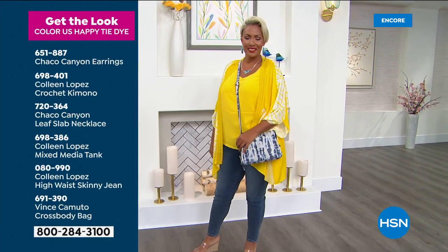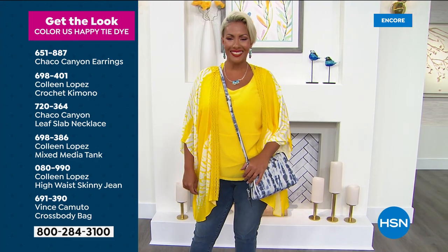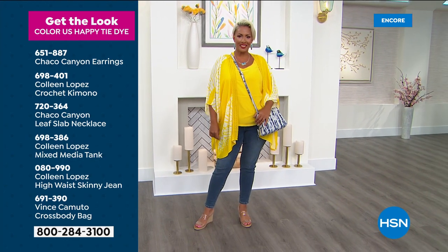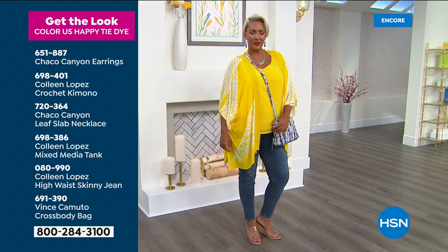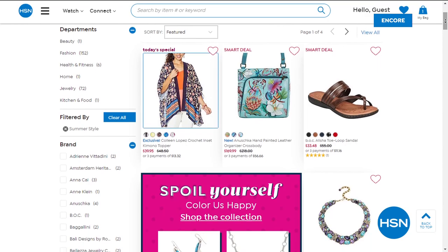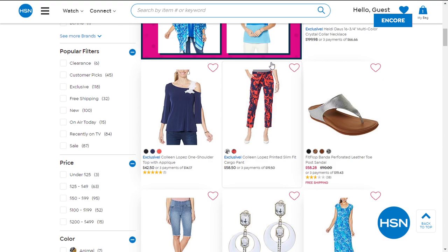I'm going to find out what's left in the lemon coming up. If you love her look, let me show you how to put it all together — she looks like she is walking on sunshine over there. She has on Chaco Canyon earrings, she has on our Today's Special, the Chaco Canyon necklace, the mixed-media tank we talked about. She has on my highway skinny jeans. And then there's a Vince Camuto bag that she's holding. If you'd like to see those things closer, go to hsn.com and just type in 'get the look' — it will show you everything that is in her look.